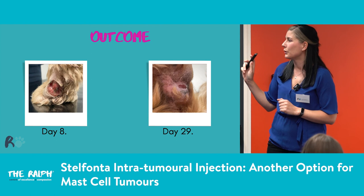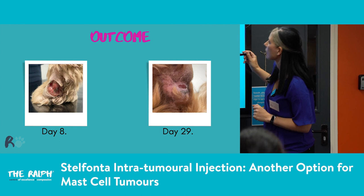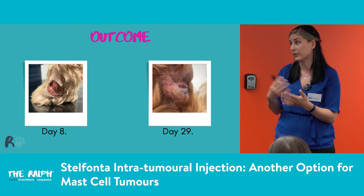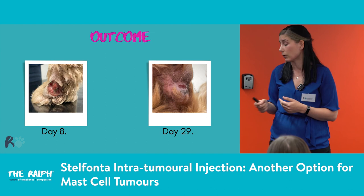By day eight, as you can see, it had dropped off. You do see reports of dogs eating the necrotic tissue — nothing to worry about, very disgusting, but not toxic to them. By day 29, just a little scab on the back of the foot. That healed up beautifully. Really nice outcome for this dog and for the carer — apart from that one day in hospital and some visits for treats and a quick look at the foot, there was very minimal handling. Really nice outcome for them.